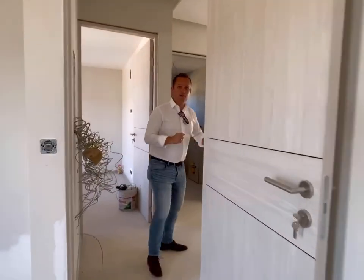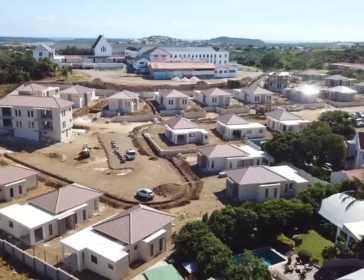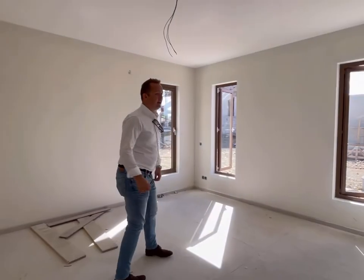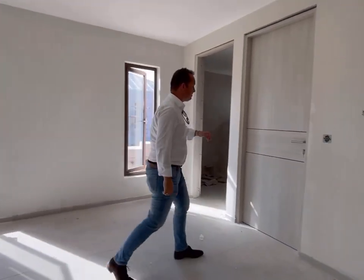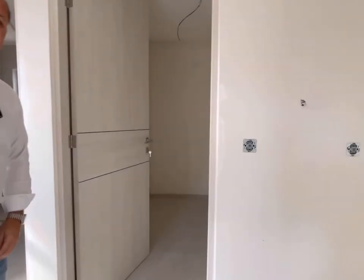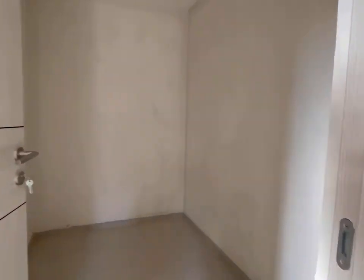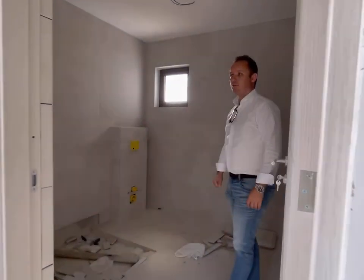Follow me over here — we're gonna show you the master suite, which is the biggest of the three rooms. It's nice because it has, important for the women, it has a walk-in closet that's over here. And of course the master suite bathroom is gonna be a spacious one.